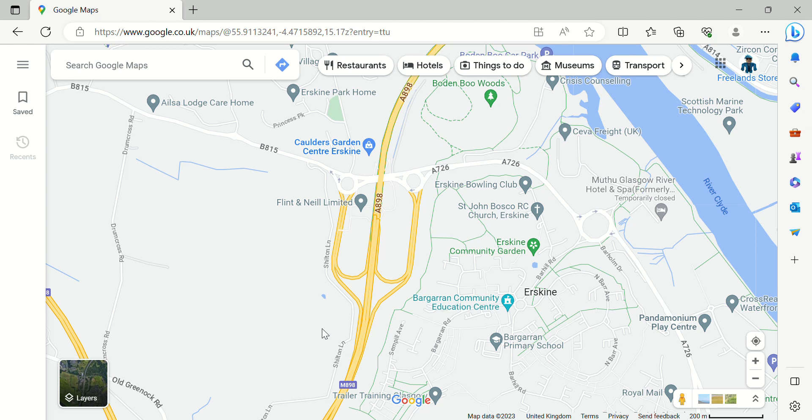Hello everyone, welcome to another video of Motorway Junctions. Today we're going to look at the M898. This could be the final video on the M8 on Motorway Junctions, but no — we're looking at Northern Ireland motorways. And if possible, we might also look at Southern Ireland, that's the Republic of Ireland.